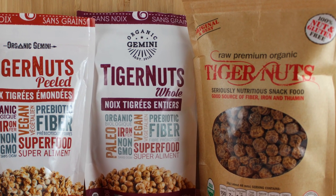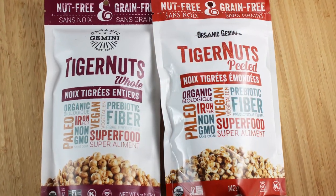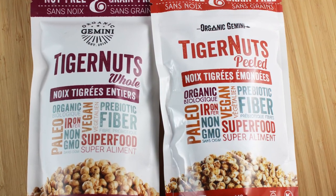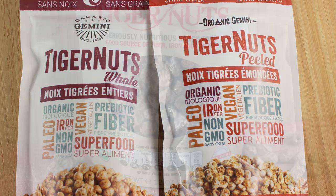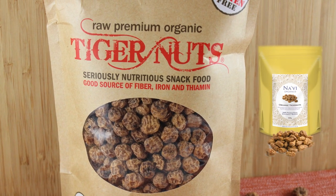As of January 2018, the top two brands in the U.S. are Organic Gemini and Tiger Nut USA. Navi Organics is one of the main European companies, according to our research.